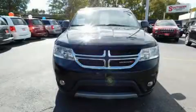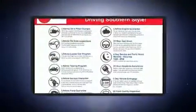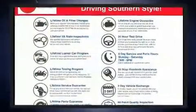Take command of the road in the 2016 Dodge Journey. With just over 45,000 miles on the odometer, this four-door sport utility vehicle prioritizes comfort, safety, and convenience.